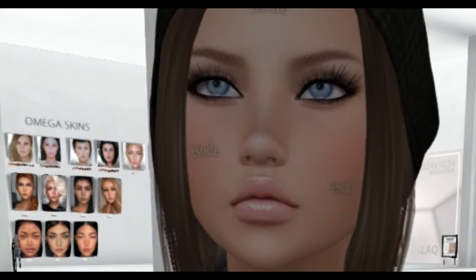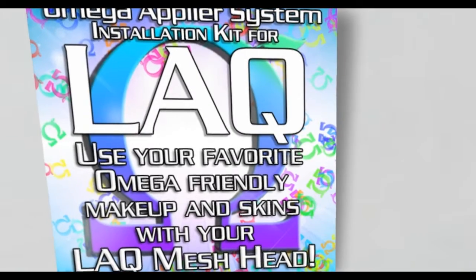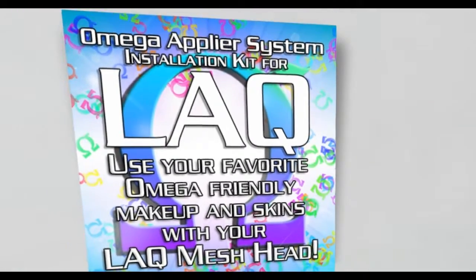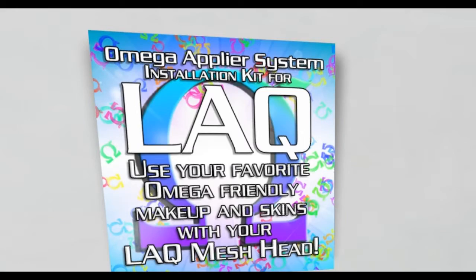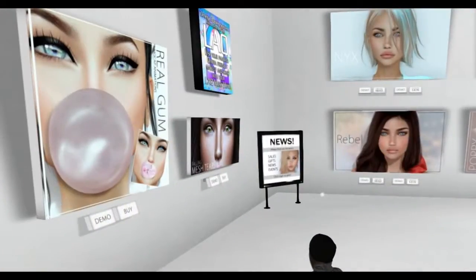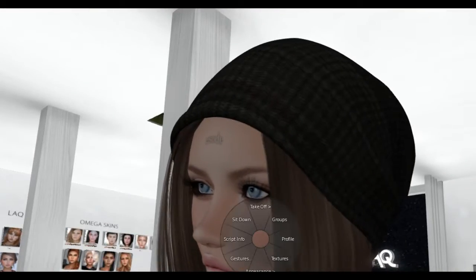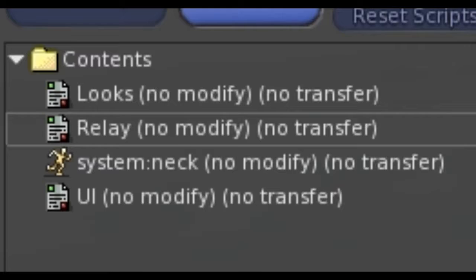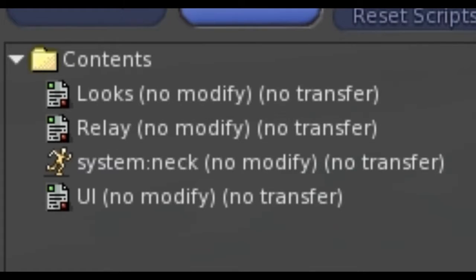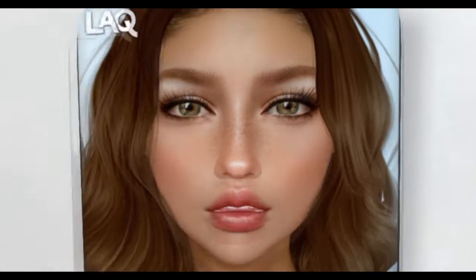So I have some eyes in my head now. It says use your favorite Omega-friendly makeup and skin, but it's already in the head. If I right-click the head — it's supposed to have a plug-in already. It has relay, and there it is. Okay, there's eyebrows there. Let's go back to this one. This is the head I got.